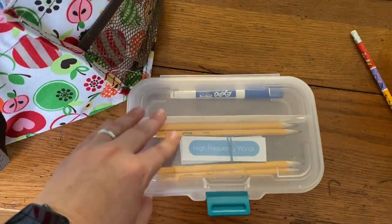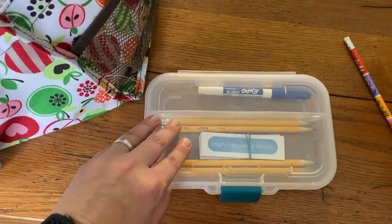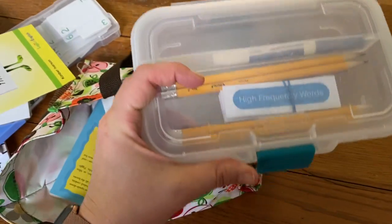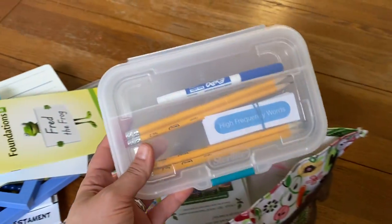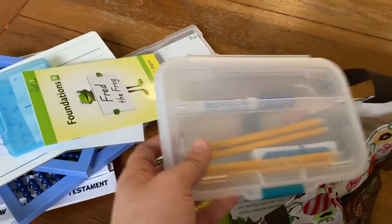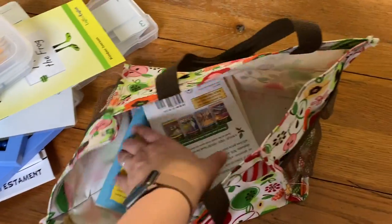I have this little box — I think I got it at Dollar Tree or Target — with some pencils and the dry erase marker, and I stuck the high frequency words in there. The boys each have a set of crayons in their backpacks that we use for church, CC, and travel, so they already had their crayons for coloring.